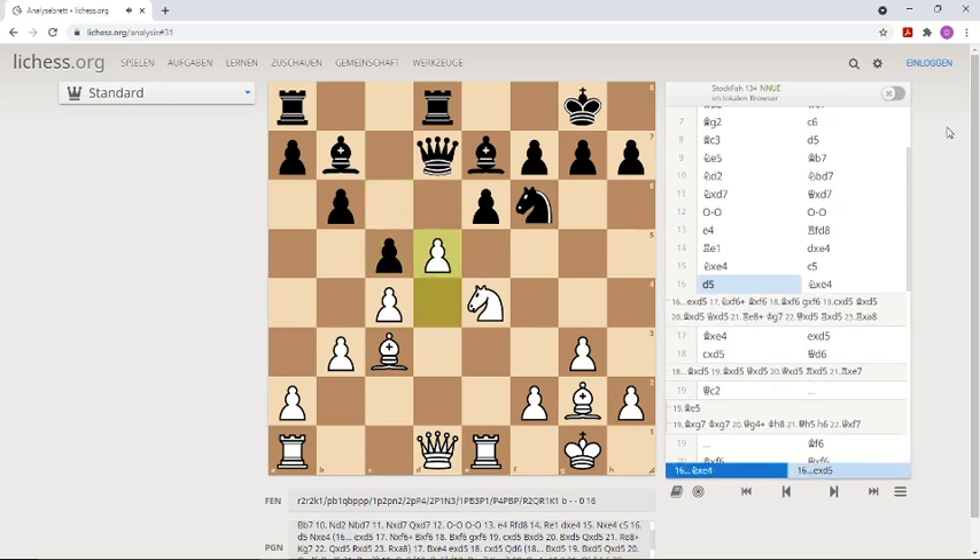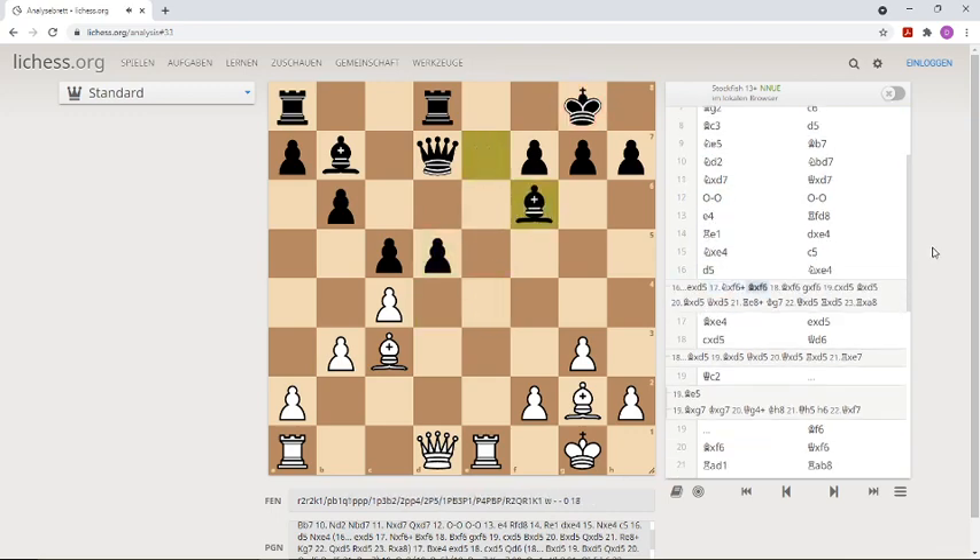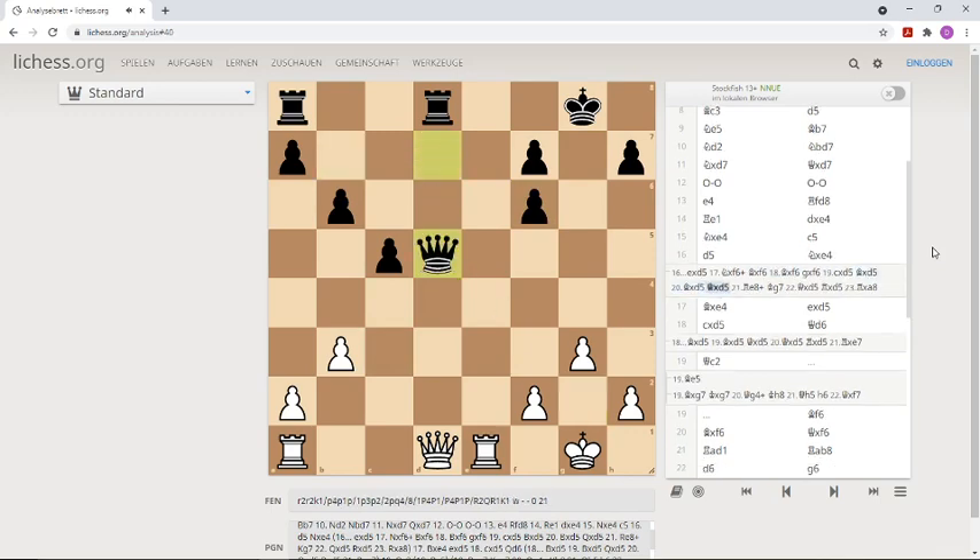He played d5, and it turns out that because of a tactical trick, black can't win a pawn like this. After e-takes-d5, knight takes bishop, bishop takes back, and bishop takes d5 — takes, takes — and the trick is: Rook e8. This prevents black from winning the pawn, because if the king goes up then takes, and the rook on a8 is hanging, giving white a winning position with an extra rook.